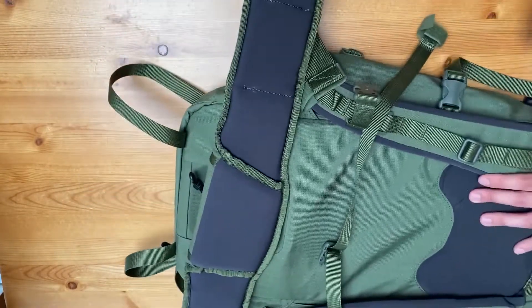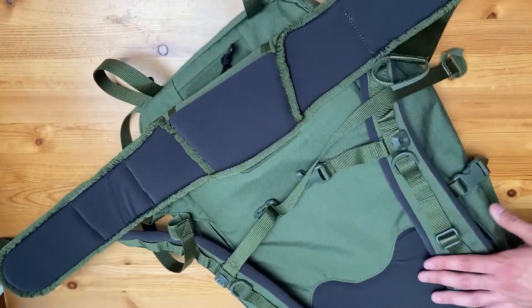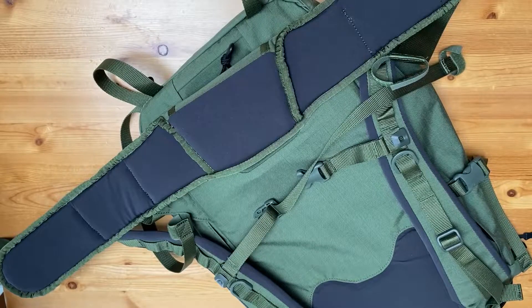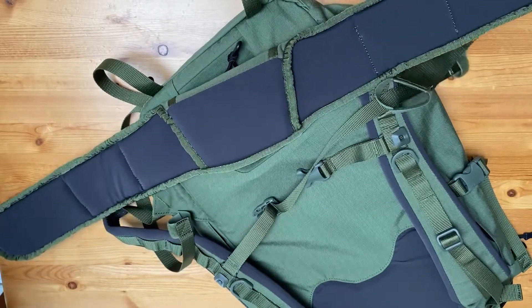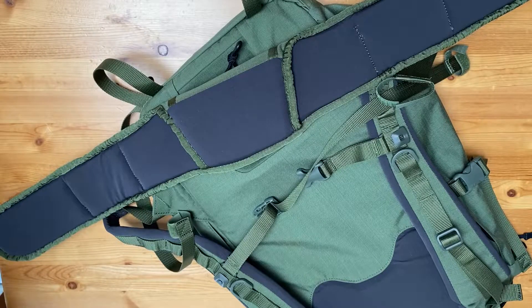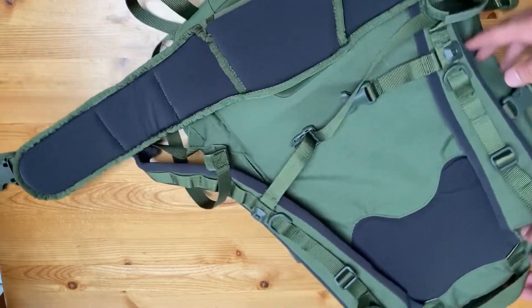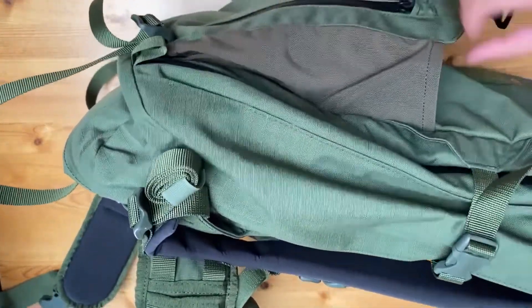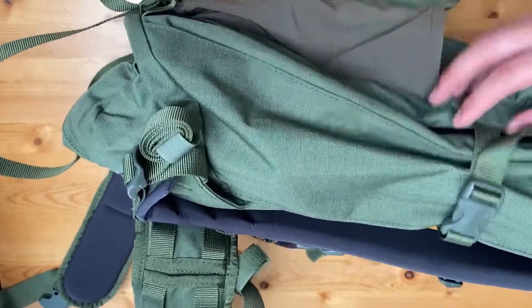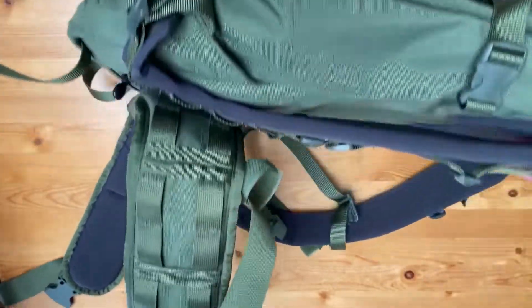The belt connector, D-rings, and buckles are all polymer YKK — pretty much industry standard, nicely done. The pack comes in at a weight of 1,700 grams; the waist belt is 340 grams, for a total of 2,040 grams. The dimensions I measured: 21 inches high, 10.6 inches wide, and 9.1 inches deep. That does not include the beaver tail, which expands even further. You'll see how much this bag really expands to hold a ton of stuff — and that might be the name: Baloo, short for balloon. This bag really balloons to hold a ton of stuff.